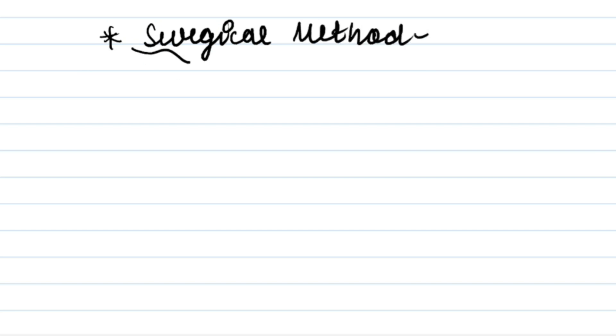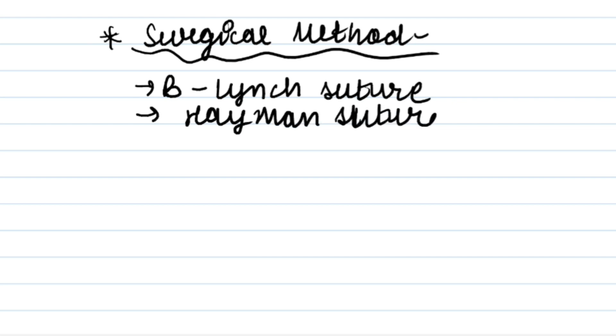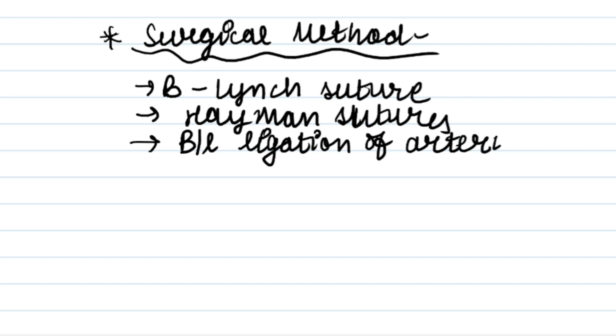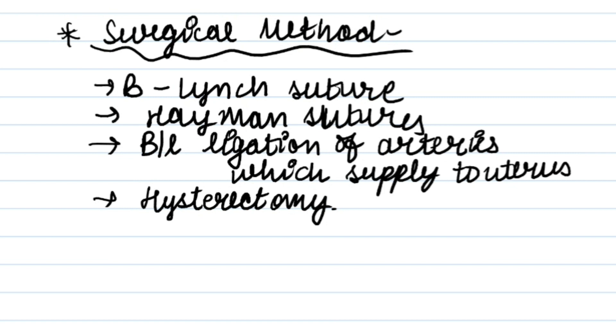We can also stop bleeding by surgical methods. The first is B-Lynch sutures, and the second is Hayman sutures. We can also perform bilateral ligation of the arteries that supply blood to the uterus. In the end, hysterectomy can be done, but it is not the treatment of choice — we should first try mechanical methods and drugs. I hope you liked this video. Thank you.